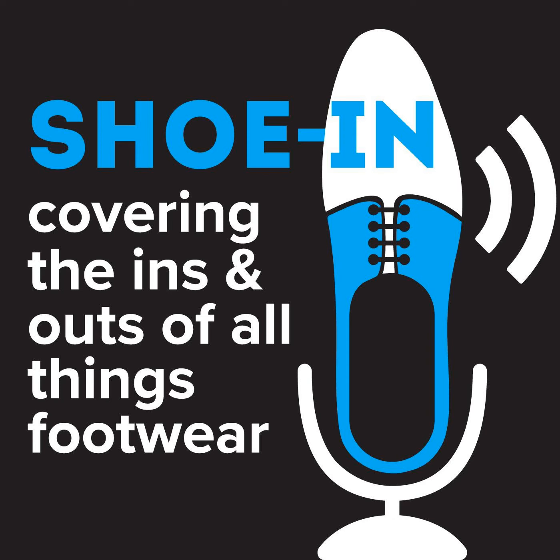You're listening to Shoe In, covering the ins and outs of all things footwear, from sneakers to heels, loafers to slippers, and every type of shoe in between. Brought to you by the FDRA, the footwear industry's association focused on retail, trade, politics, and fashion, helping create and enhance conversations on all things footwear.